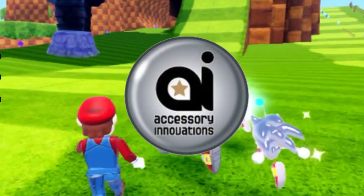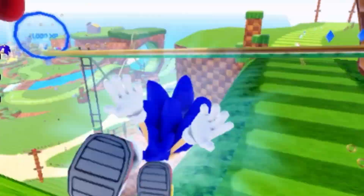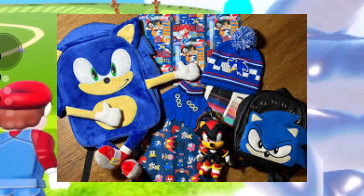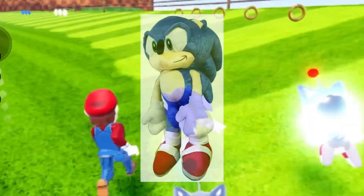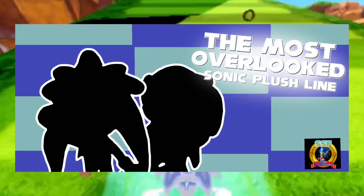Accessory Innovations was an American toy company founded back in 2006 by Ralph and Stephen Dweck. The company is known for their backpacks, lunch boxes, and other merchandise. Today we're going to be talking about their Sonic plush line — specifically the most overlooked Sonic plush line in Sonic history.